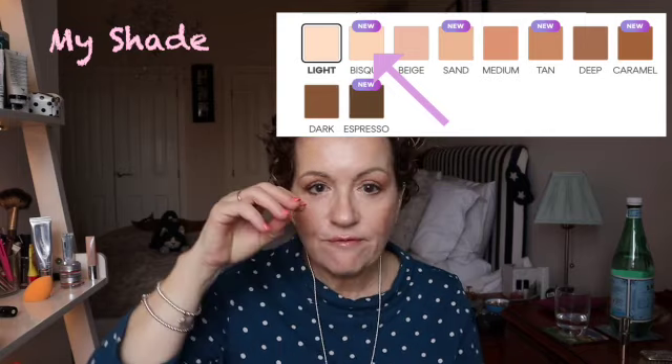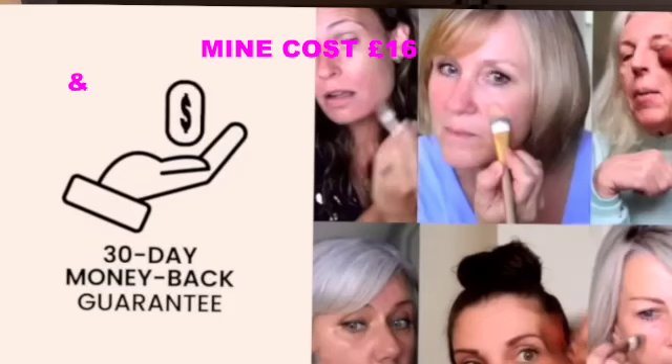The shade I picked is a new shade called Bisque. To find the correct shade, there is a very helpful find-my-shade tool on their website. If you follow it, it will suggest the perfect shade by asking which brands you use — Mac, Estee Lauder — and suggest the correct one. I found that really useful. You will see me apply this, and at the end we'll look at the pros and cons and whether I'd purchase it again. Mine cost £16, purchased direct from their website.